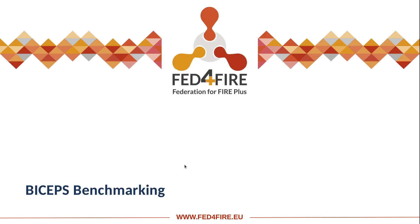I am Loïc Descharies, speaking on behalf of the Biceps Project and how Fed4Fire was used for benchmarking in this context.